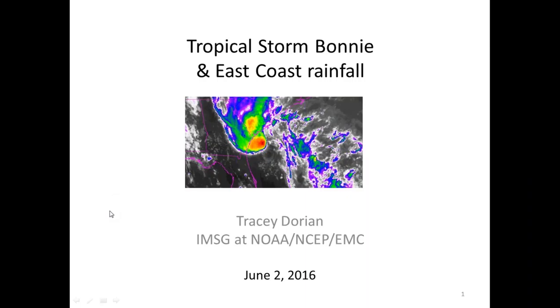I'm going to talk about Tropical Storm Bonnie, already the second storm in the Atlantic hurricane season which started yesterday, and the East Coast rainfall.